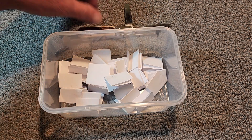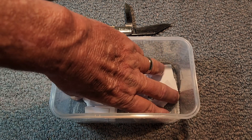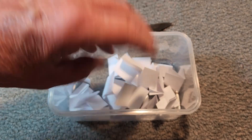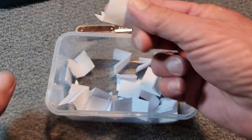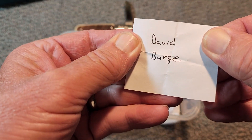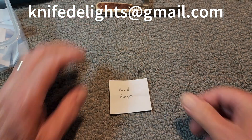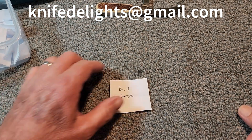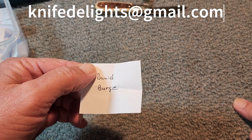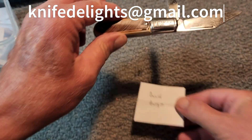Folks, this is what we need to do to keep our community growing. I've got about 26 names in here, so let's just draw one out. And the winner is — drum roll — David Burge! David, send me an email at knifedelights@gmail.com. You are the winner of this Barlow knife.